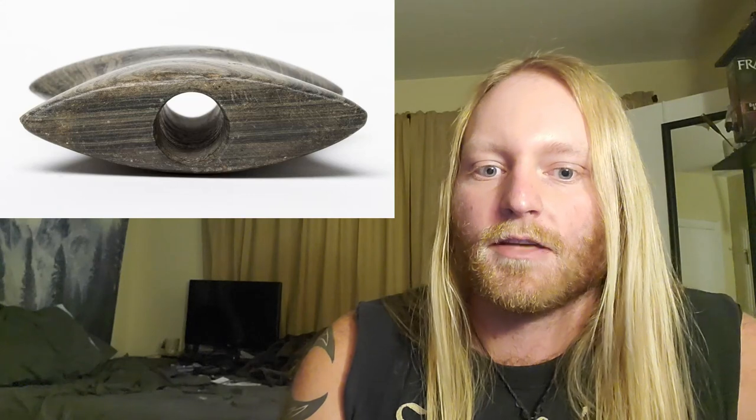A banner stone is a piece of rock that has been pecked into shape and often ground and polished, and it has a hole called the perforation that's drilled through its center, usually around a centimeter in diameter.